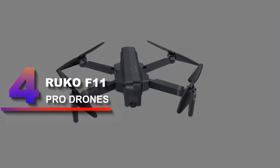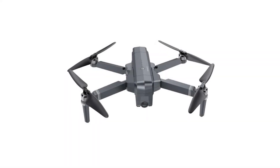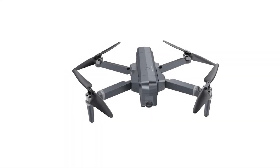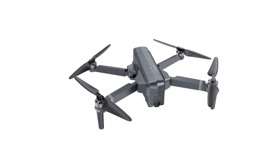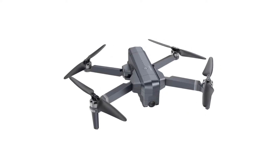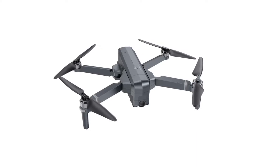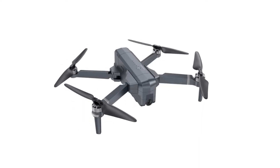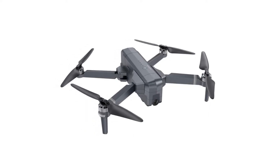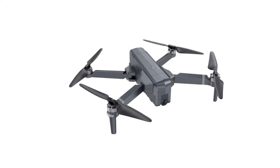Number 4: Ruko F11 Pro. One of the best smart camera drones to buy right now is the Ruko F11 Pro quadcopter. This portable and compact foldable camera drone is packed with awesome flight performance features and reliability. If you are a beginner looking for a brand-new smart camera drone to start with, look no further.